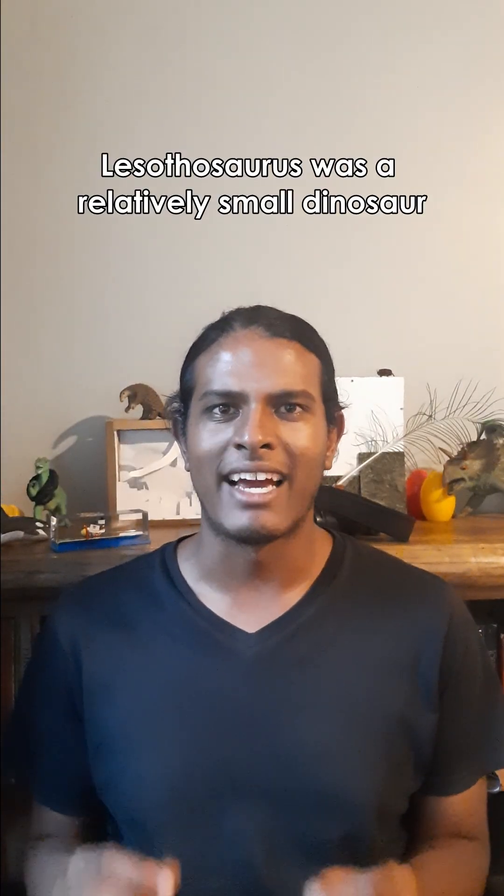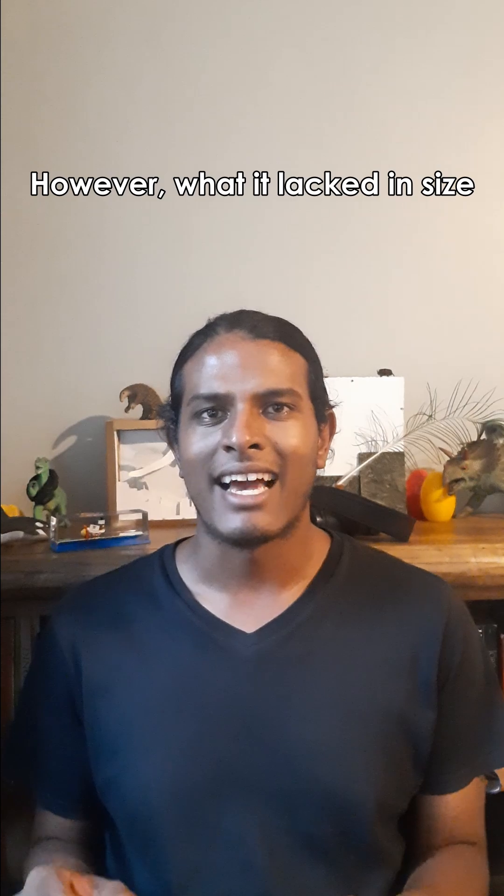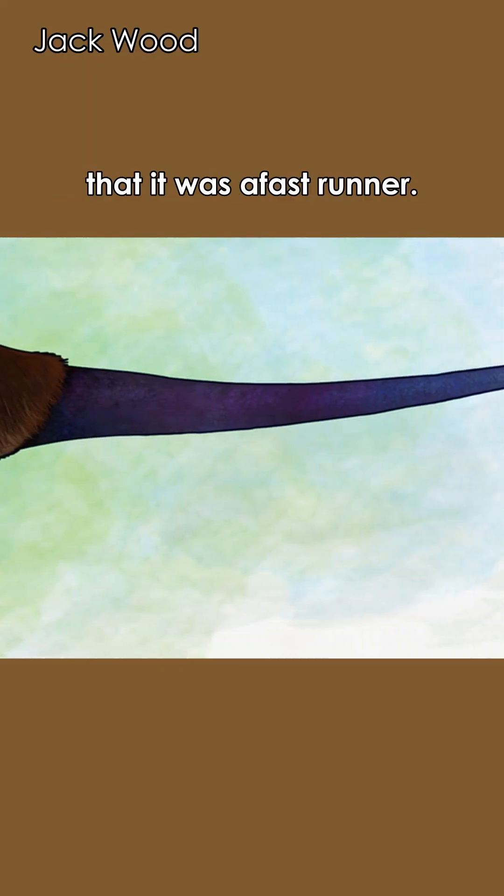Lesothosaurus was a relatively small dinosaur, growing up to one to two meters long. However, what it lacked in size it likely made up for in speed, with its slender tail suggesting that it was a fast runner.